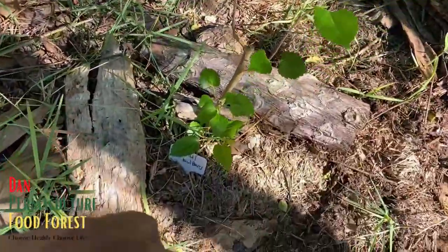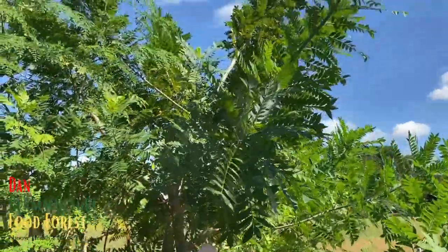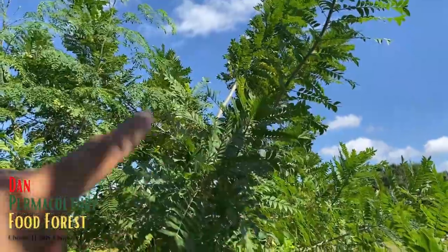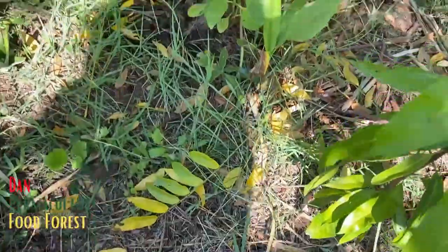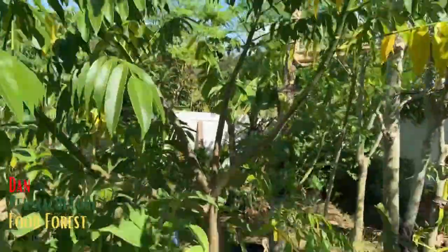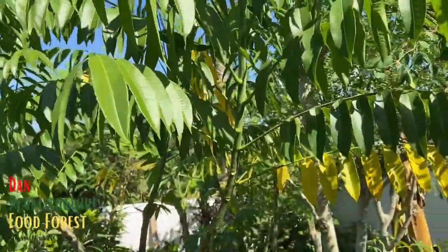We've got a mulberry here - this is a Maui mulberry. And look at the size of the hog plums, or Mombin - look how big it is! Let me show you something else - this tree is a June plum grown from seed. I've got two of them right here and look how big they are. Beautiful, beautiful tree!